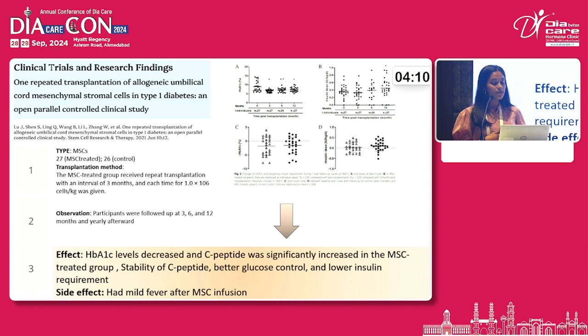Moving forward to clinical trials — this is an open parallel control study in which one group was treated with mesenchymal stem cells and another was treated with insulin. The results obtained were a decrease in HbA1c levels, an increase in C-peptide, stability of C-peptide was obtained, and better glucose control was achieved. The only side effect was mild fever after infusion.